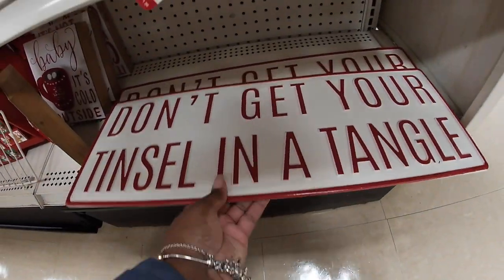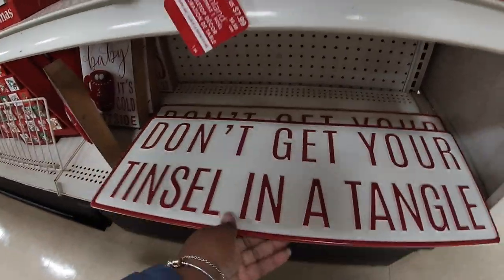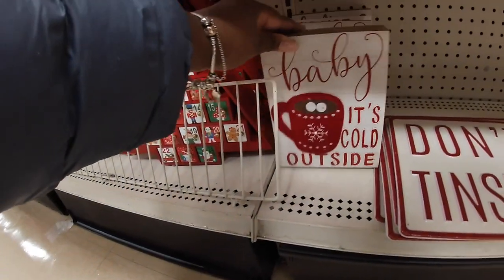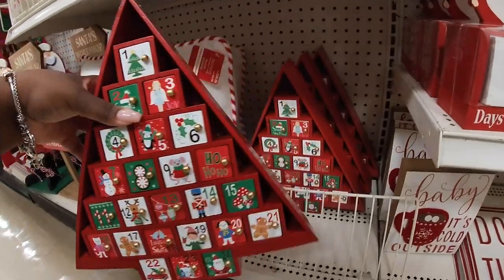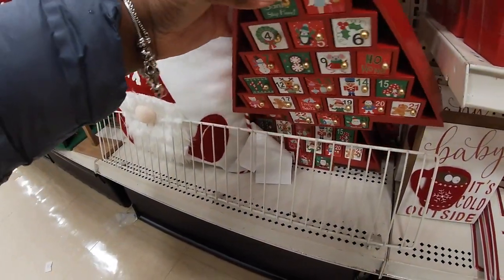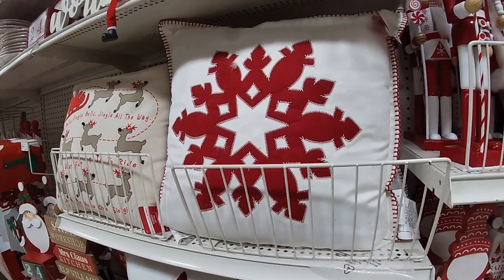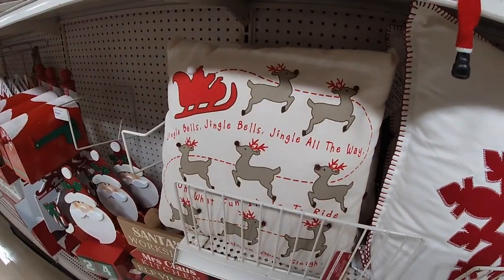Don't forget your tinsel and don't get your tinsel in a tangle — thirty dollars. These are cute, 'Baby It's Cold Outside' with the felt mug and the hot chocolate — twelve ninety-nine. The countdown tree — oh, the knob just came off — forty dollars. This pillow right here is forty with the gnome and the feet. This one is forty — no, twenty-nine ninety-nine — and this one right here is also twenty-nine ninety-nine.